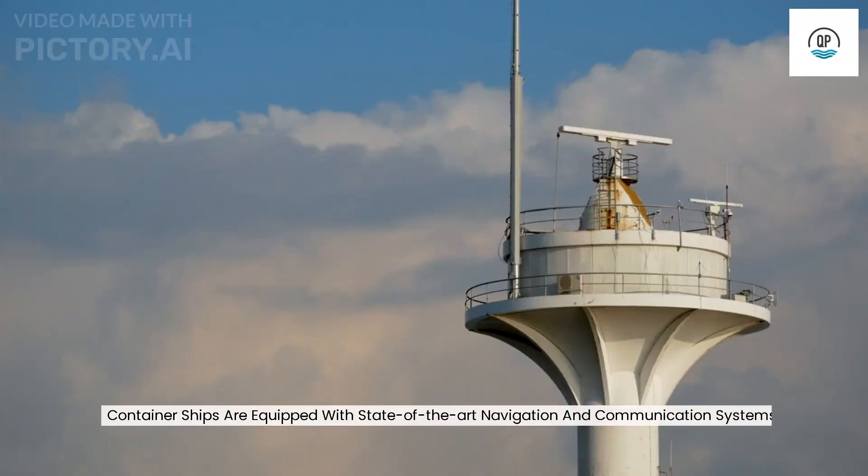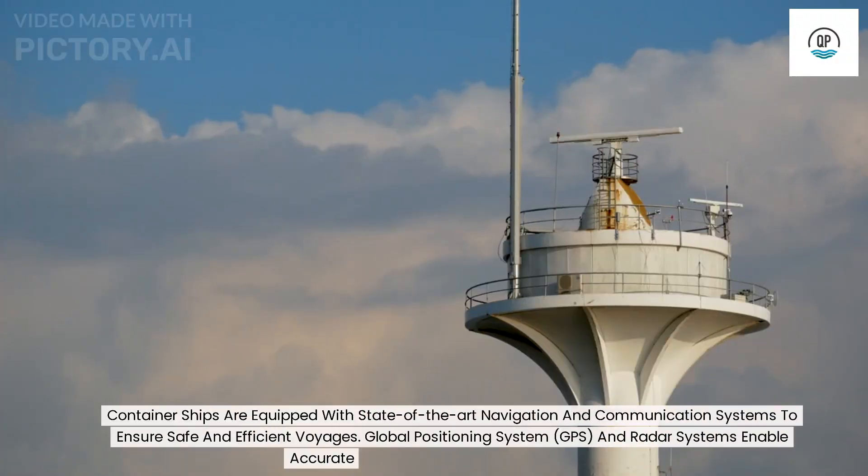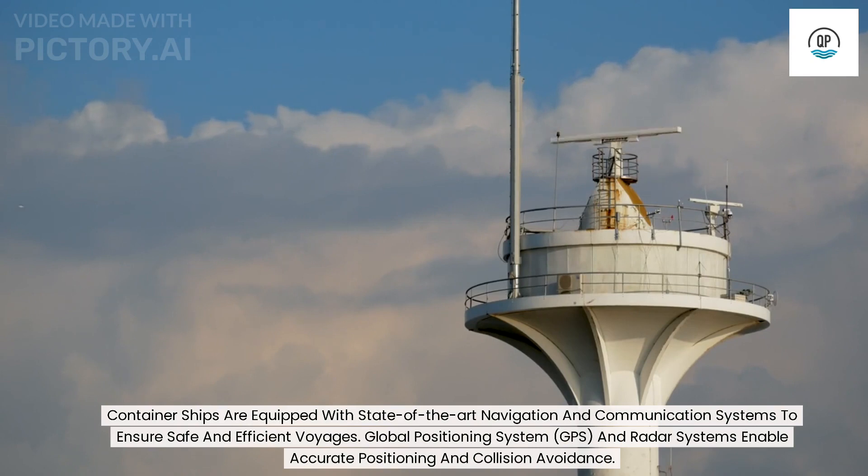Container ships are equipped with state-of-the-art navigation and communication systems to ensure safe and efficient voyages. Global positioning system, GPS, and radar systems enable accurate positioning and collision avoidance.